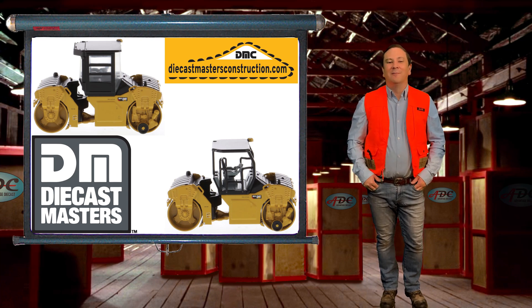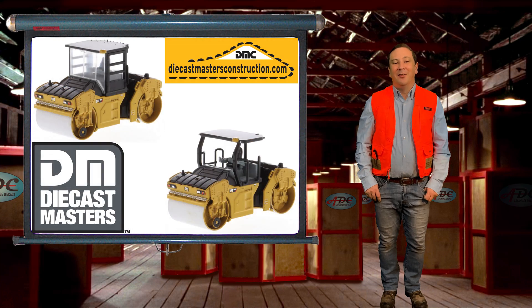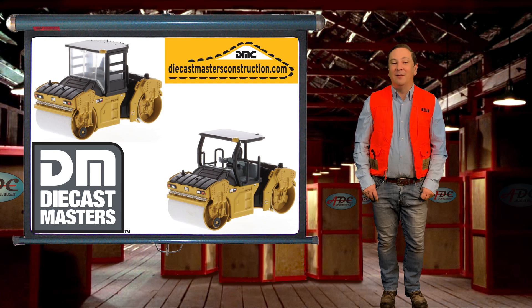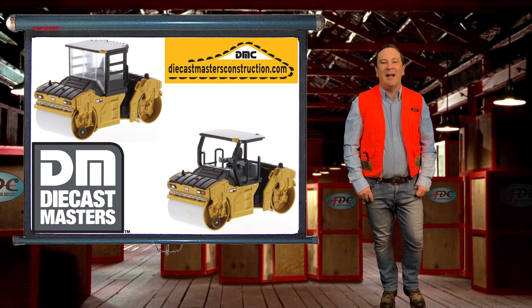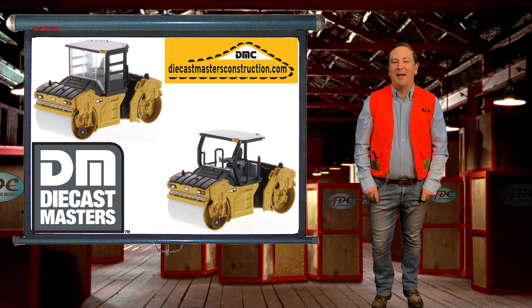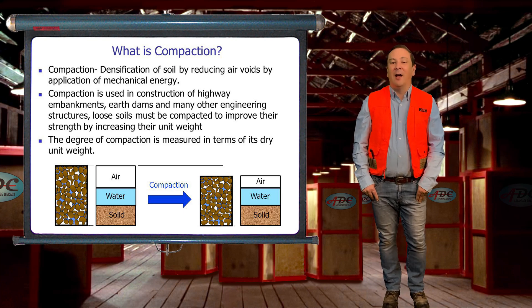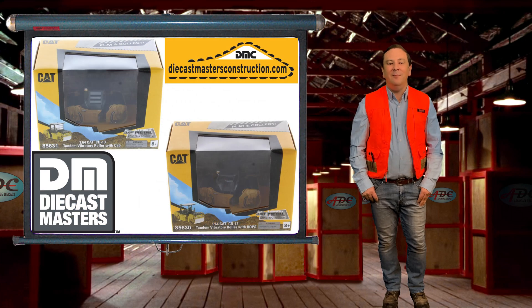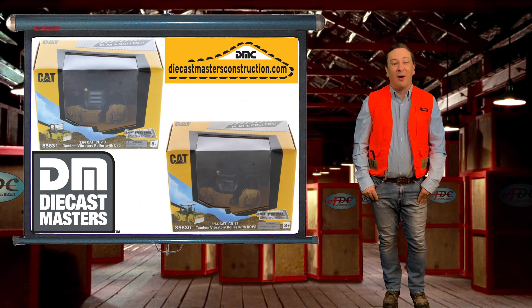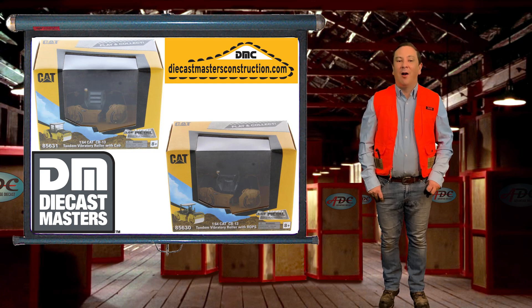Enter the vibratory roller. The vibratory compactor comes in many sizes, from small walk-behind to the large versions. Diecast Masters made a 1/64th scale replica of the CB13 CAT tandem vibratory roller, which is a 13-ton unit. This unit combines static and dynamic forces to increase the load-bearing capacity of the surface. The process of densification is carried out by transferring vibrations to the surface. The wheel of the vibratory rollers can fully cover the area underneath them, making this type of roller more efficient than other types for compaction purposes.